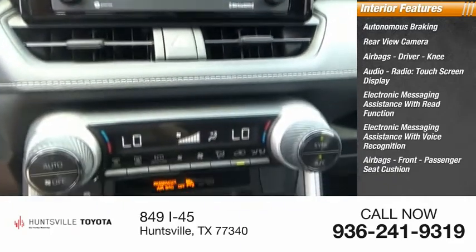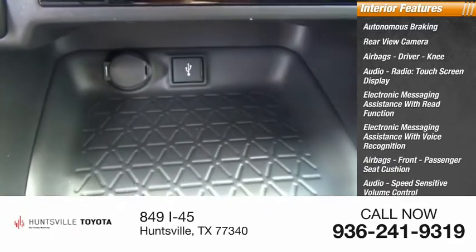Airbags — front, passenger seat cushion. Audio: speed sensitive volume control. Trip computer.